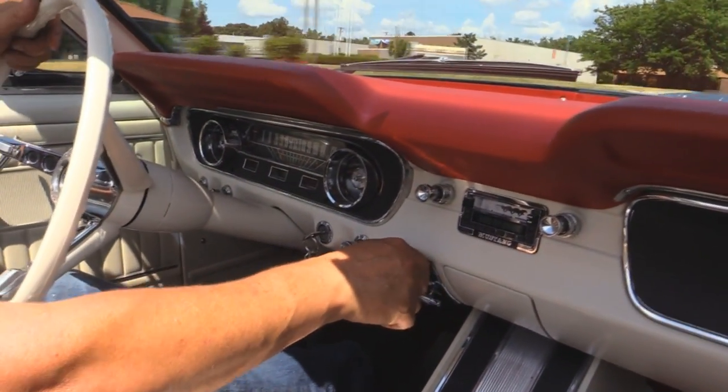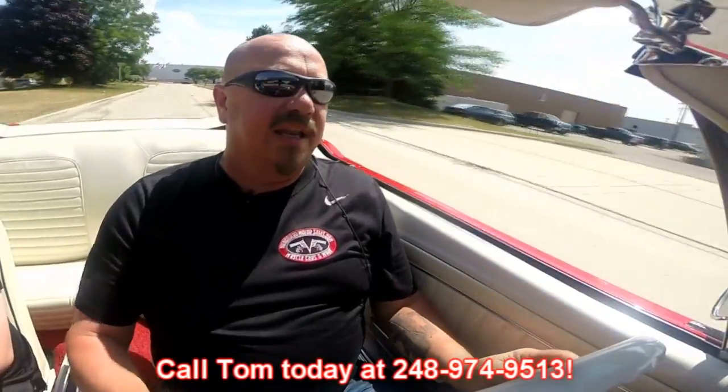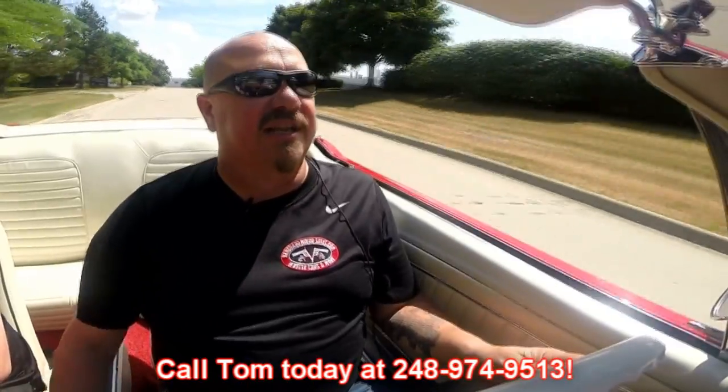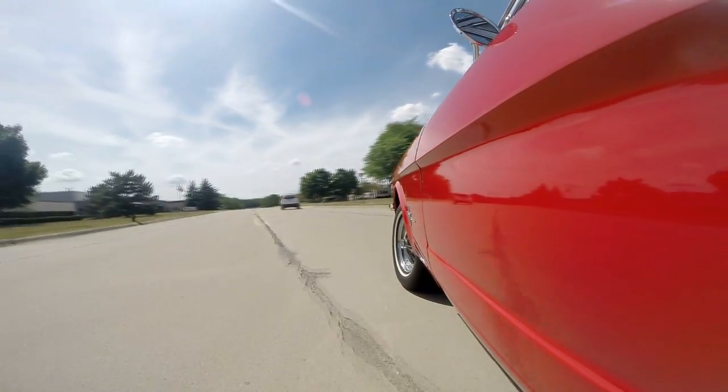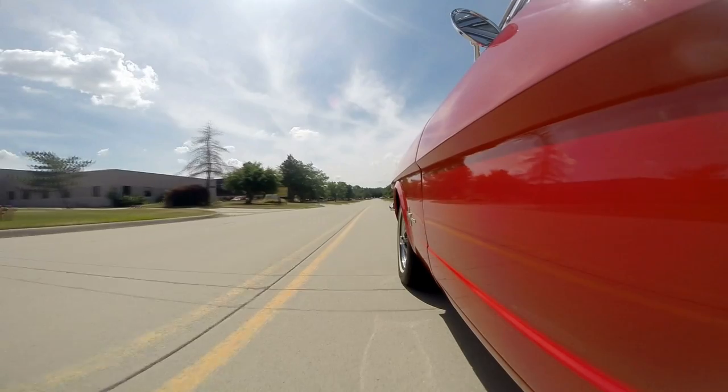Down here on the dash we've got the speedo working, the blower is working, and the radio is aftermarket and working. At Vanguard, we are shipping experts — we can ship this baby anywhere in the world. Give us a call at 248-974-9513. Tom will tell you all about this car and how easy it is to ship it to your driveway. We're right outside the Motor City, only 20 minutes from the airport. Come on down and visit — if you're in town on business, come see us. We'll make it really easy for you.